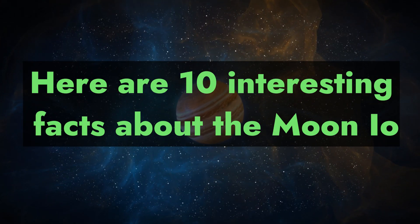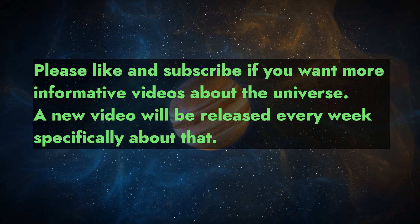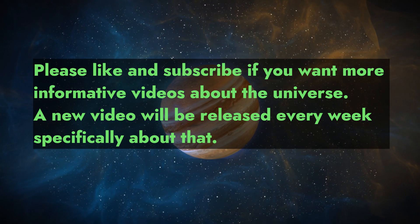Here are 10 interesting facts about the moon Io. Please like and subscribe if you want more informative videos about the universe. A new video will be released every week specifically about that.